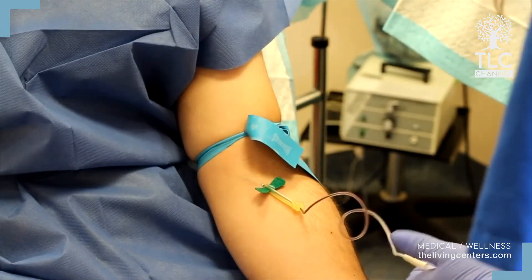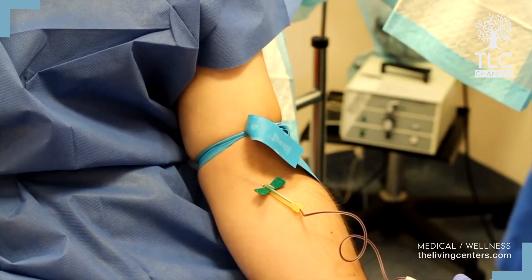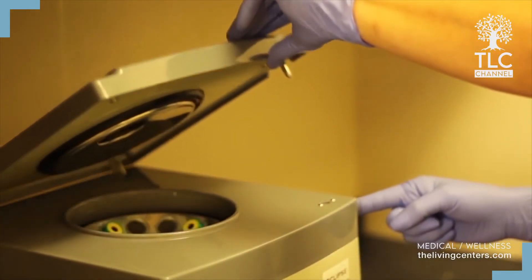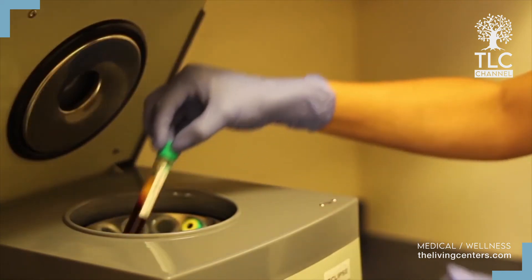PRP preparation first involves a blood draw similar to what you get with a routine blood test. The PRP is then separated from the blood using a centrifuge and prepared for use.